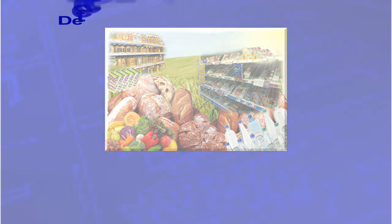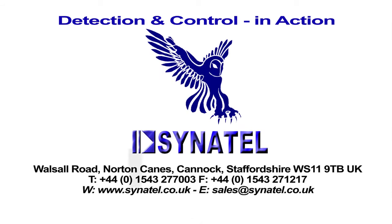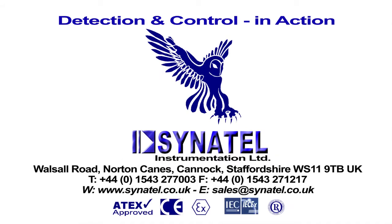Cynatel is a company dedicated to supplying innovative, cost-effective, and above all, highly reliable products which meet or exceed customer expectations. Contact Cynatel today for more details, or to discuss your requirements, or see www.cynatel.co.uk. Detection and control in action.